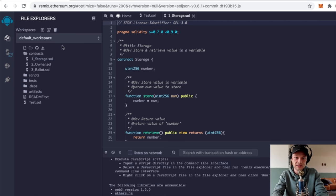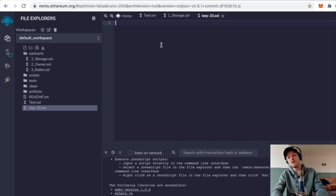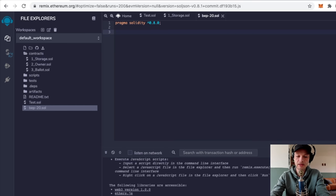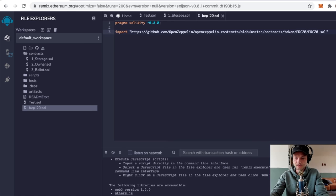Go back to the Remix Ethereum website and make a new file by clicking the new file icon. Type 'BEP-20.sol', press Enter, and open the new file. Here you can make the contract - just copy-paste exactly what I do. Type the first line exactly as shown. Then go back to the GitHub website and copy exactly the link shown. Go back to Remix, press Enter twice to leave a blank line, then type 'import' followed by the quote symbol, paste the link, and add the closing symbol.